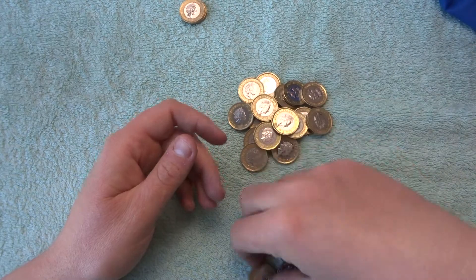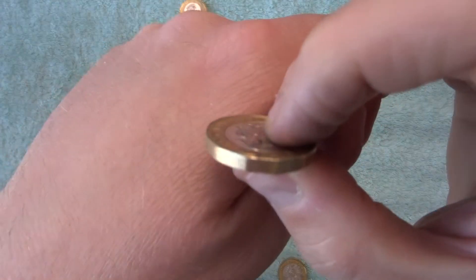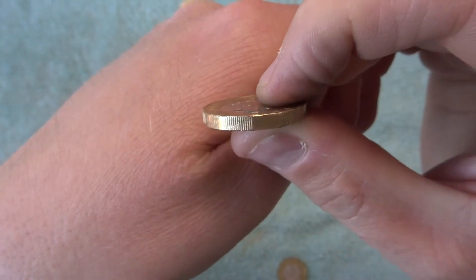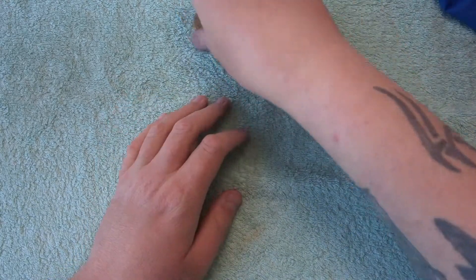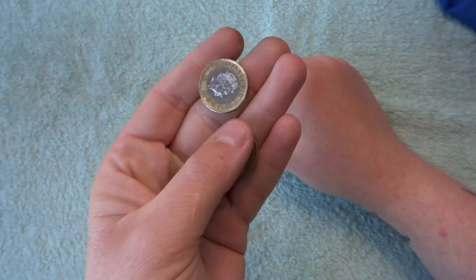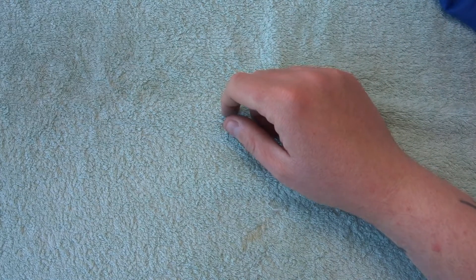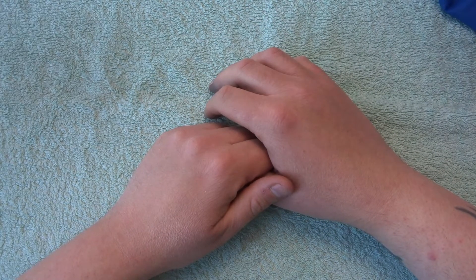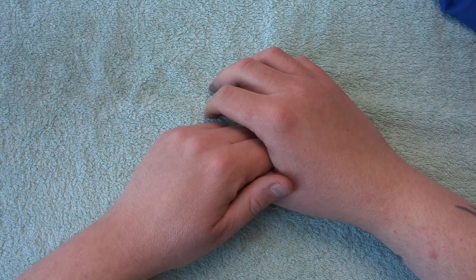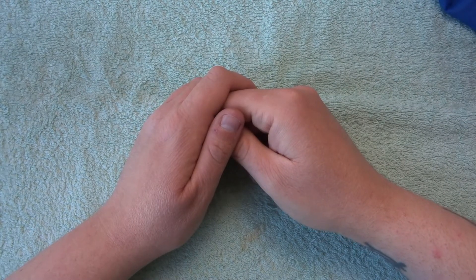And our final three — we've got a 2016, there we go, a third 2016, and our final one is a 17. So it seems to be three in a hundred when it comes to 2016s I think. These'll get thrown back in — I'm going to take them back to the bank and get a load more and see what we can find. Guys, if you've made it this far, thank you very much for watching. See you in the next one, and don't forget to hit that subscribe button. Happy coin hunting, goodbye!